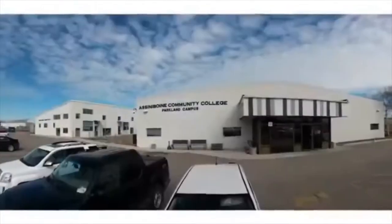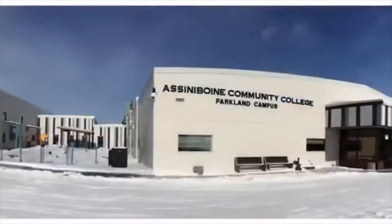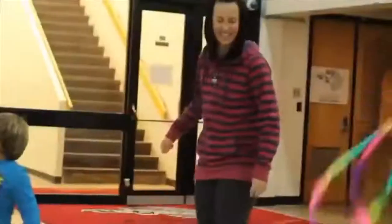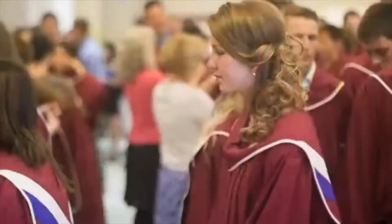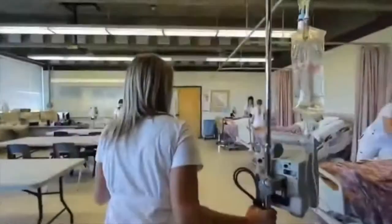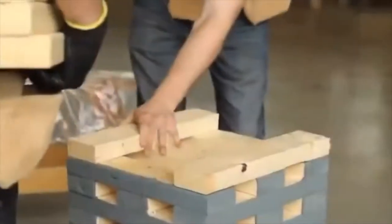ACC also has a Parkland campus in Dauphin, just renovated with $3.5 million in upgrades, to increase our carpentry, healthcare, childhood education, and business training. With more than 10,000 full and part-time students every year, our sought-after programs still maintain small class sizes and leave plenty of professor time for each student. Our programs are designed to help students move seamlessly into their careers. ACC graduates who enter the workforce have an enviable 93% employment rate within nine months of graduation.